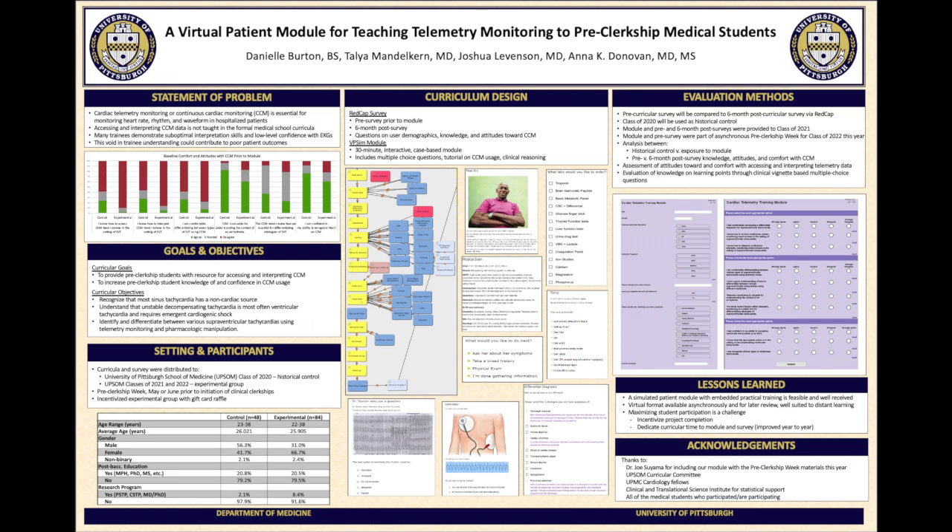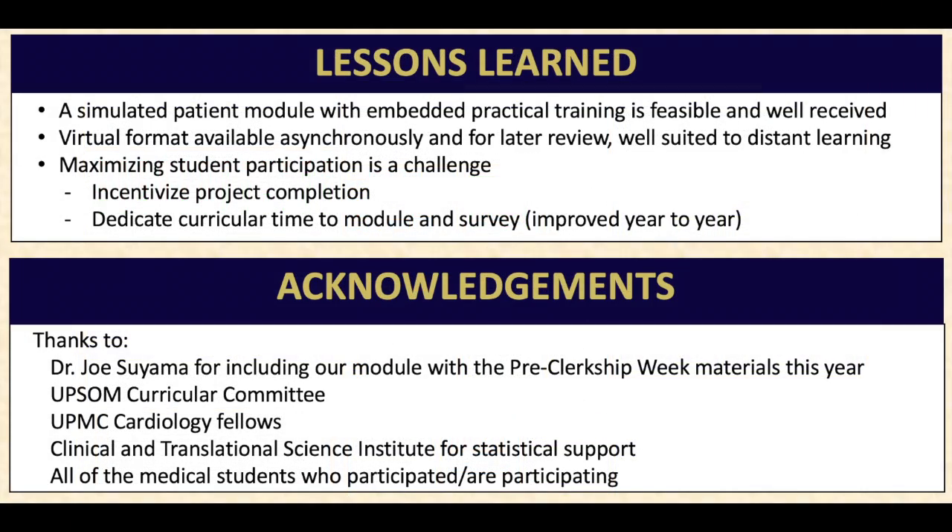That brings me to a major challenge of the project, which was engaging students and maximizing participation. Incentivizing study participation works, but the module alone outside of a research project will not work that way. Dedicating curricular time to the module and survey makes it a more formally recognized part of their learning and preparation for the wards, which really helped increase participation — as we saw year to year as we worked to make it a bigger part of pre-clerkship week, and this year students had more asynchronous time for more asynchronous modules overall.